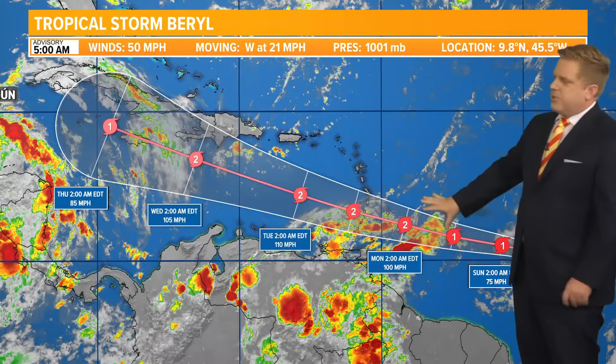Once again, still a lot of uncertainty beyond five days, but if you have any friends or family out here in the Eastern Caribbean, make sure they're watching this one closely as we look ahead for our second named storm system of the year, Tropical Storm Beryl. I'm meteorologist Robert Speta. Make sure you check out firstcoastnews.com for more information on this storm.